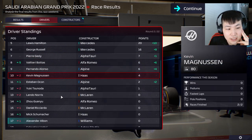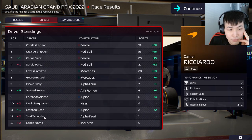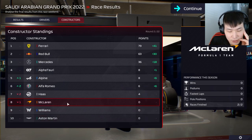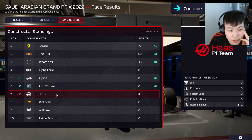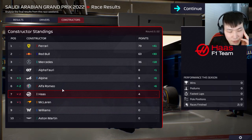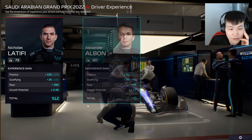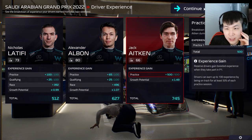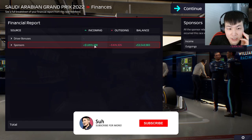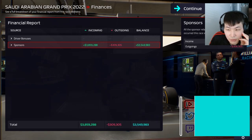No safety car, no red flags this time — unlucky. Albon narrowly failed to secure a decent finishing position, but Latifi did finish ahead of Lance Stroll. Williams still in P9 in constructors — still performing better than Aston Martin. McLaren on zero points, but Haas scoring four points this season. Really need to find a way to improve the car. Incoming 3.8M, outgoing 309K due to missing the guarantee — 3.5M profit. I'll take it.